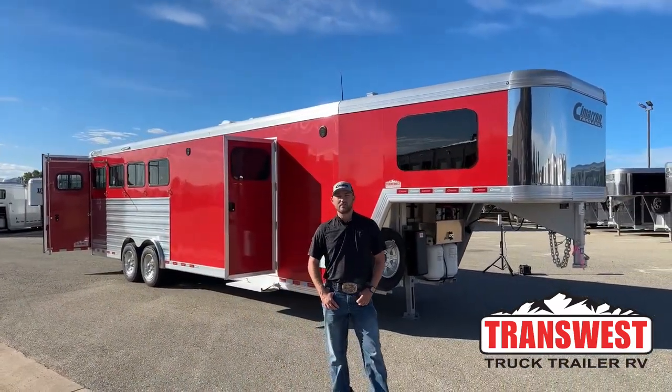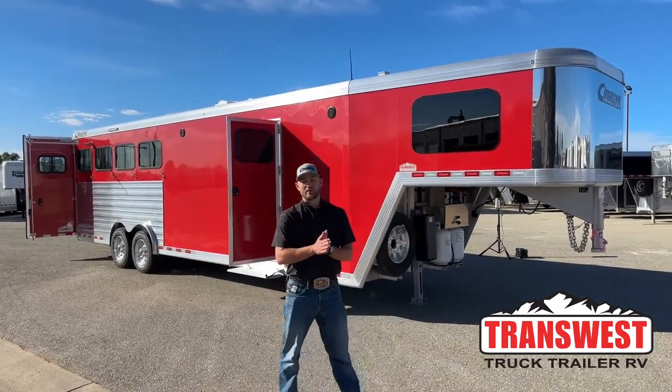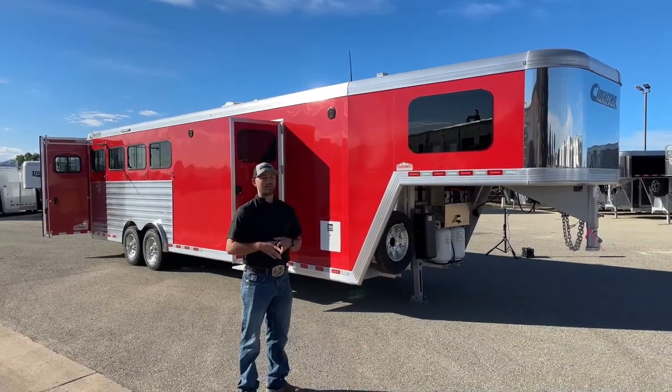Hi, I'm Tanner with TransWest Truck Trailer RV here in Frederick, Colorado. Today we're going to go over an order unit. A customer custom ordered this trailer, but it gives us the option to show you guys a bunch of cool stuff that we can do.